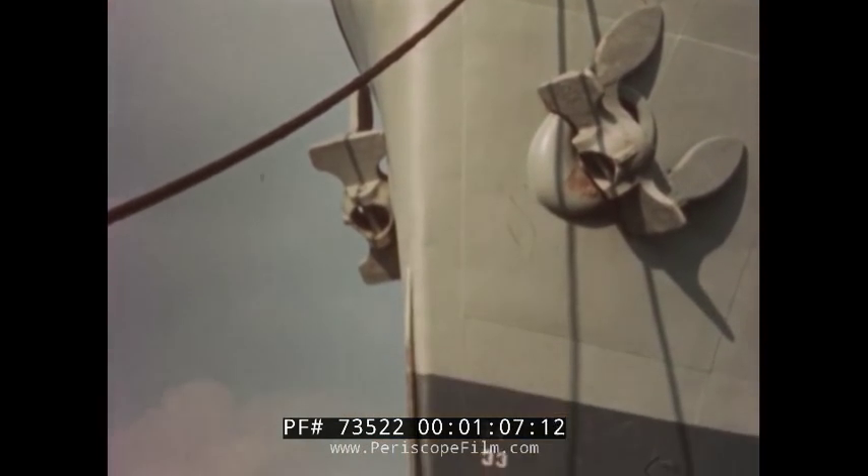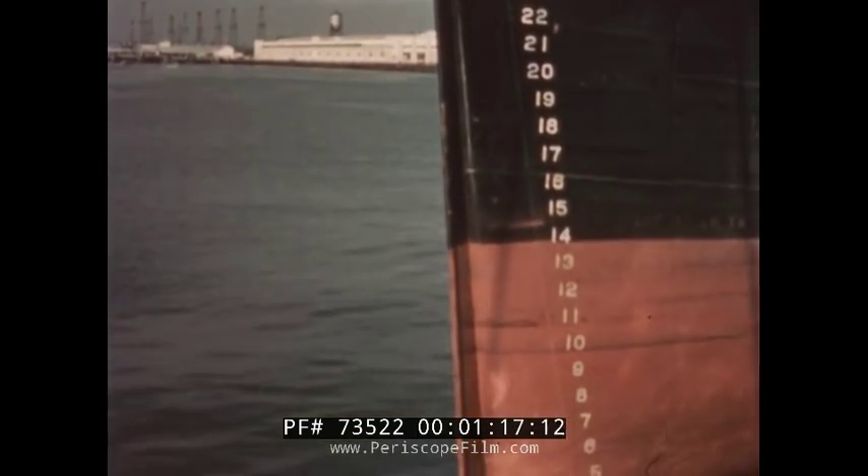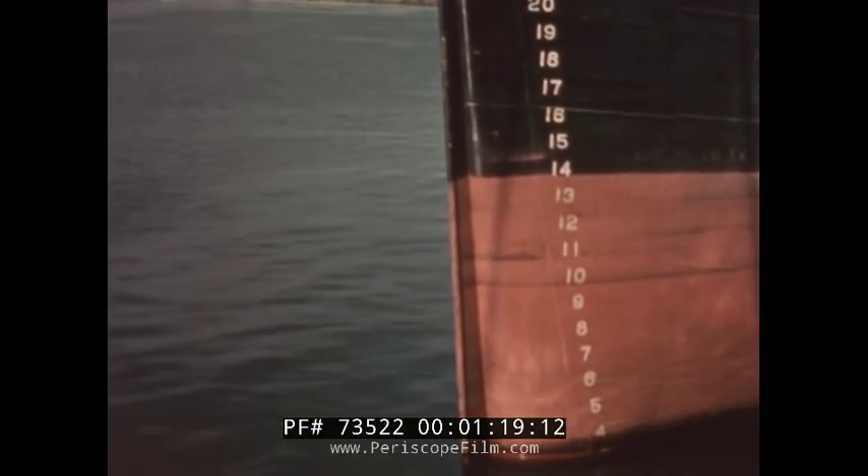This is the bow of another freighter. When a freighter is empty, it rides high in the water. The numbers painted on the bow show the number of feet between the bottom of the ship and the water line. The numbers show how much of the ship is underwater.